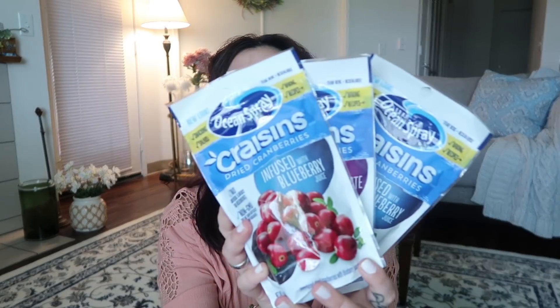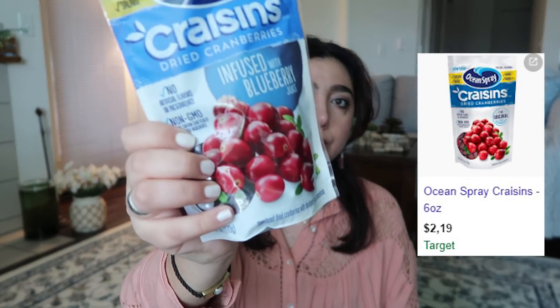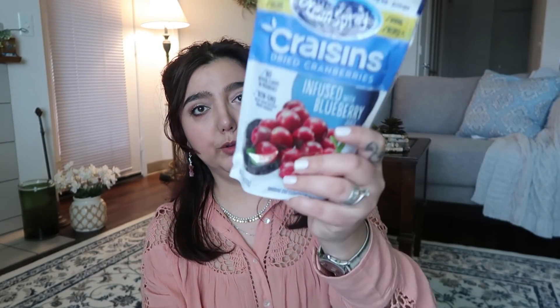Look what else I found — Butterfingers! These are fun-size value packages. I don't like Butterfingers much but my husband does, so I got these for him. I also got these Craisins from Ocean Spray — I know these cost about a dollar outside of Dollar Tree. I got one infused with blueberry juice, one infused with pomegranate juice, and another blueberry. I like dried cranberries so I had to get three packages. That's it for my haul today — hope you can find these things at your Dollar Tree!